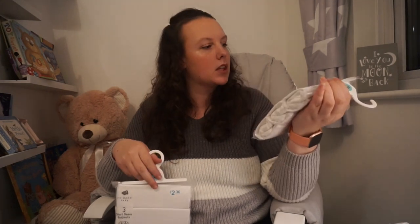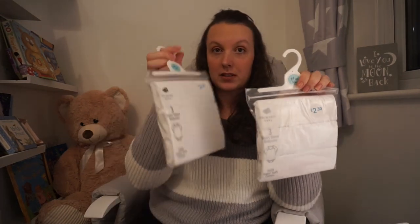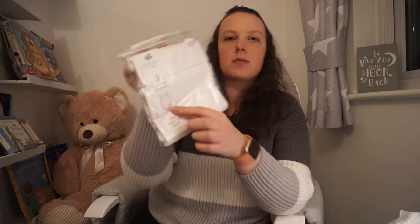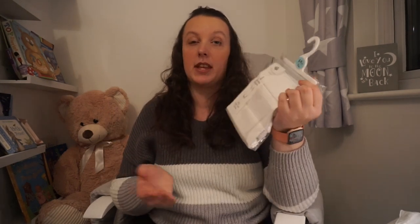I've got two packs of plain white short sleeve vests — £2.30 for three vests. We've got two packs of those and then also one pack of the sleeveless type ones with little strappy sleeves, also £2.30. That's because she sometimes wears outfits with shorter sleeves and it's really annoying when you can't put a vest underneath — I thought they were quite handy.